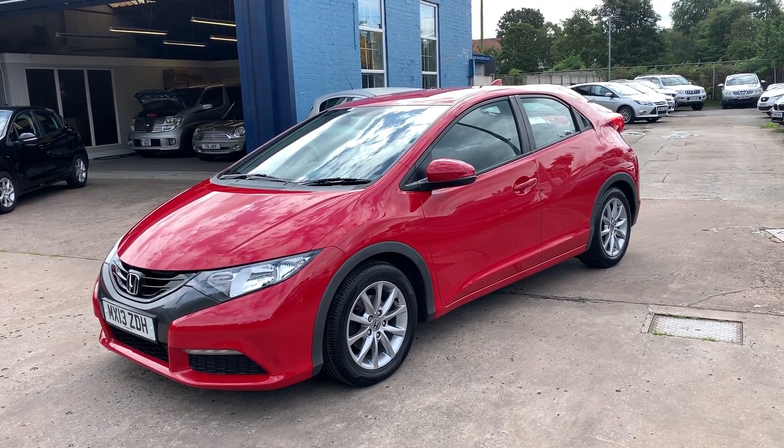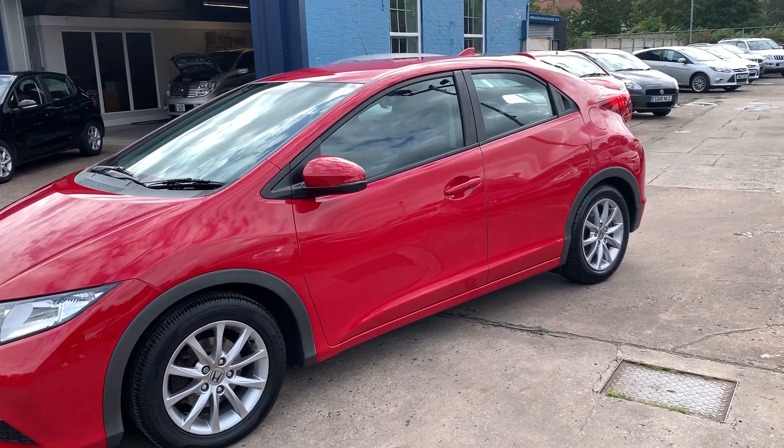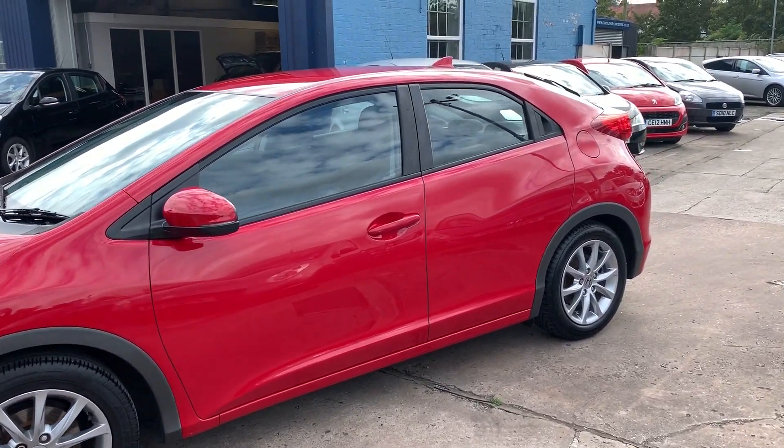Welcome to Cantilever Car Centre. Here today I have a Honda Civic IVTEC SE, registered 2013 on a 13 plate.